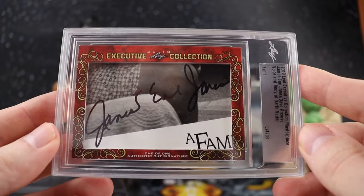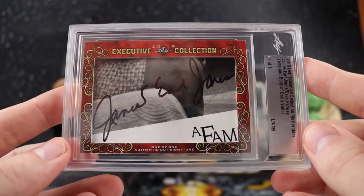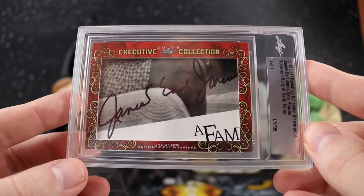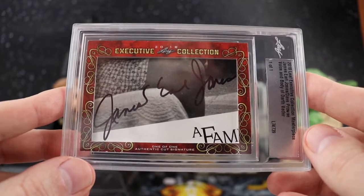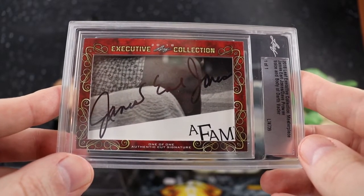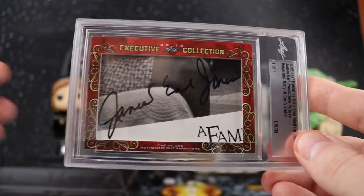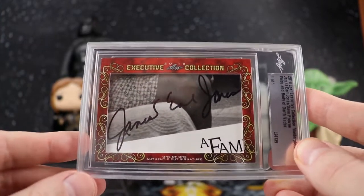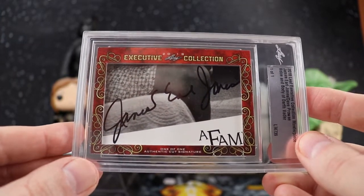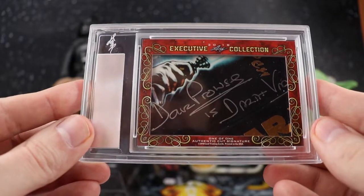I had to get this because Vader was my favorite growing up, even though when he took off his helmet in Return of the Jedi it scared the crap out of me as a little kid. I'd also highly recommend Charles Soule's run — a 25-issue Vader comic series that fleshes out his story right when he became Vader, up until the point you see him in the movies. Look up Charles Soule, S-O-U-L-E — outstanding writing.